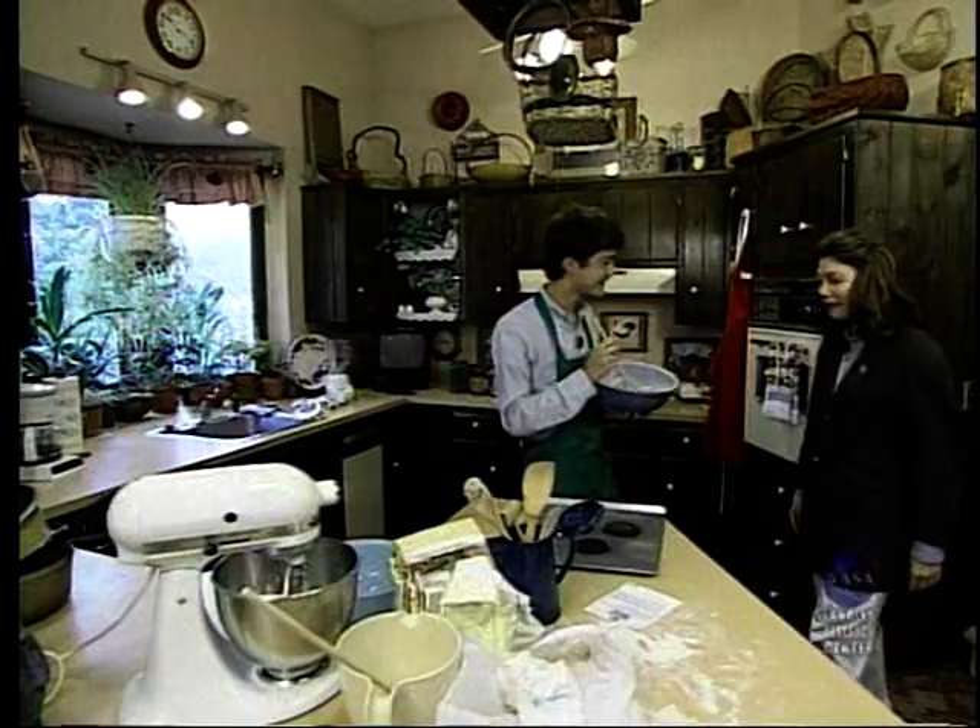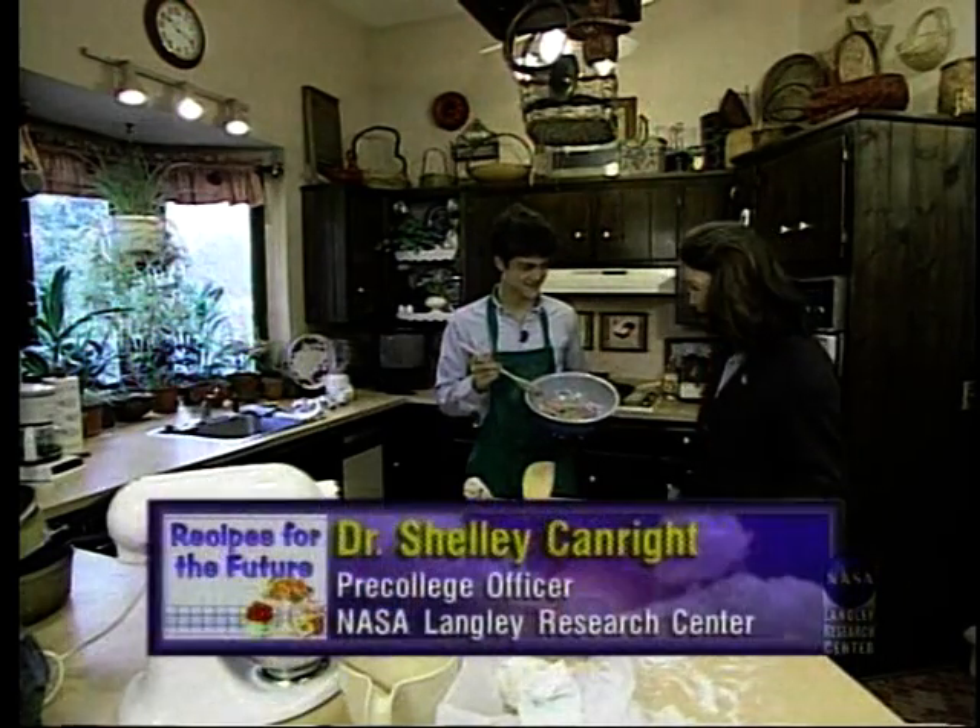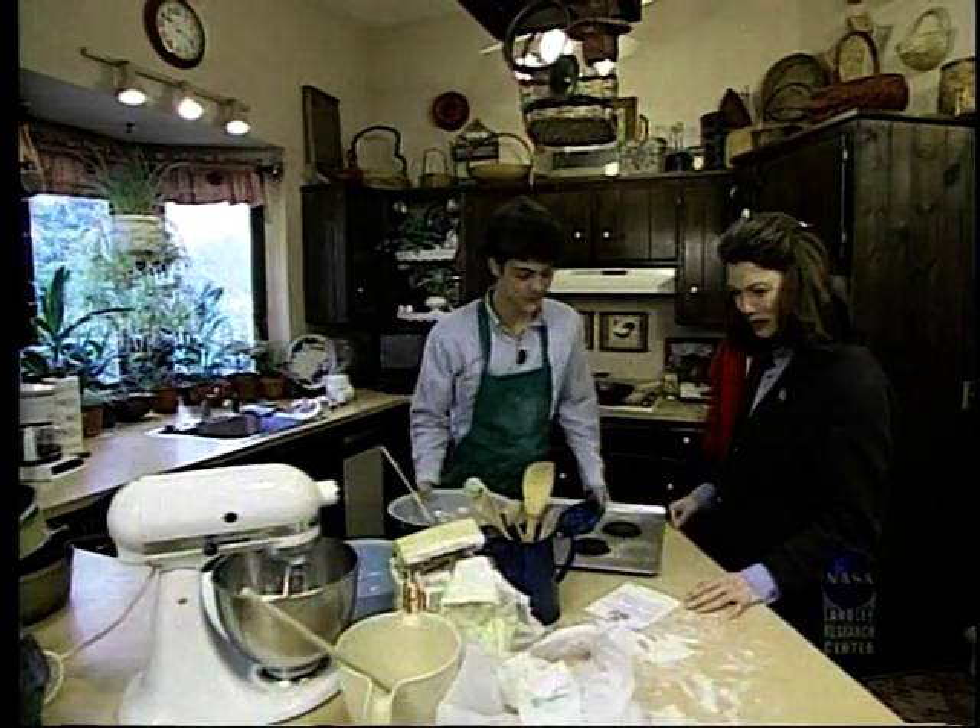Oh, hey Shelly. Oh my gosh, Van. What is going on here? You look like you were in a food fight and you're on the losing side. What are you doing?